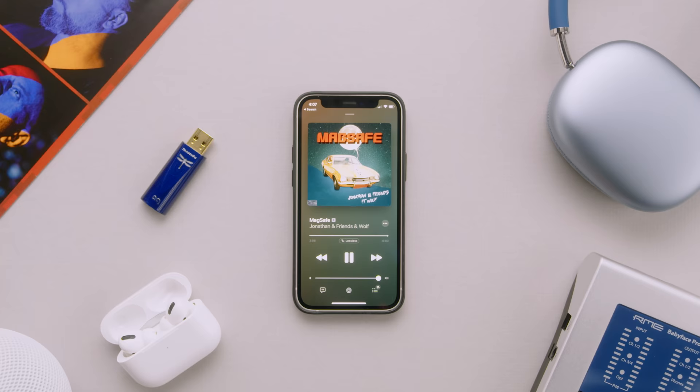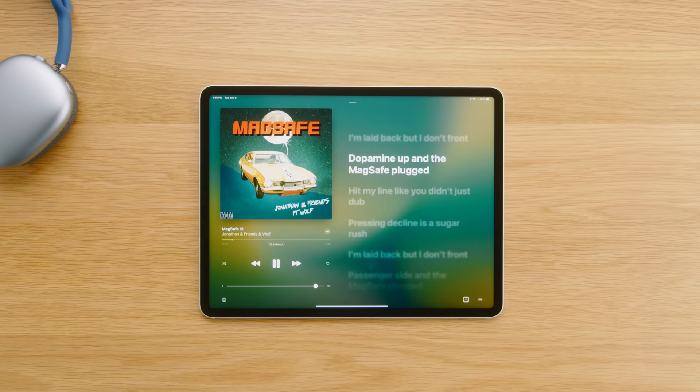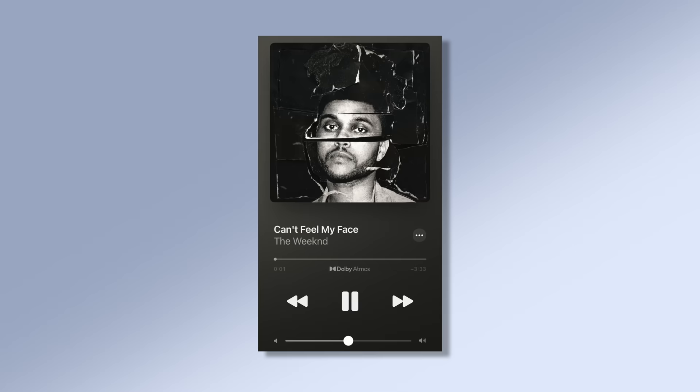I mean, you can't walk on water, but spatial audio, baby! I'm laid back, but I don't front. Dopamine up in the MagSafe plug. Jonathan here. Today I'm breaking down the brand new Apple Music update: lossless, high-res lossless, Dolby Atmos, spatial audio — what all that means, why you'd wanna use it, and more importantly, how to properly use it.